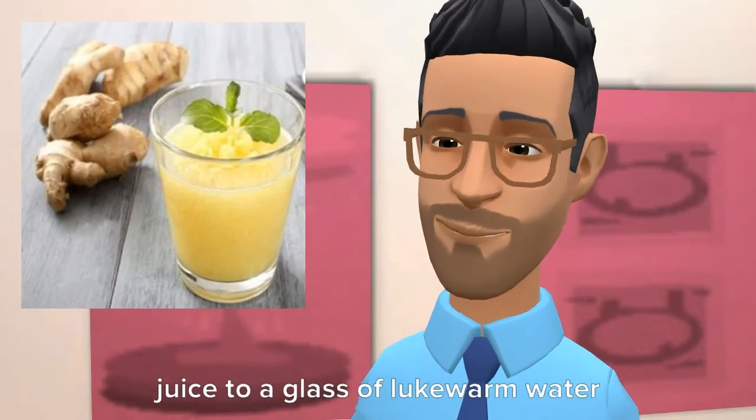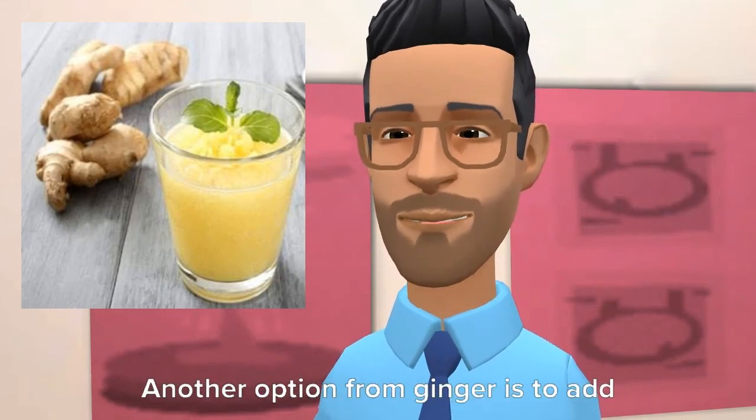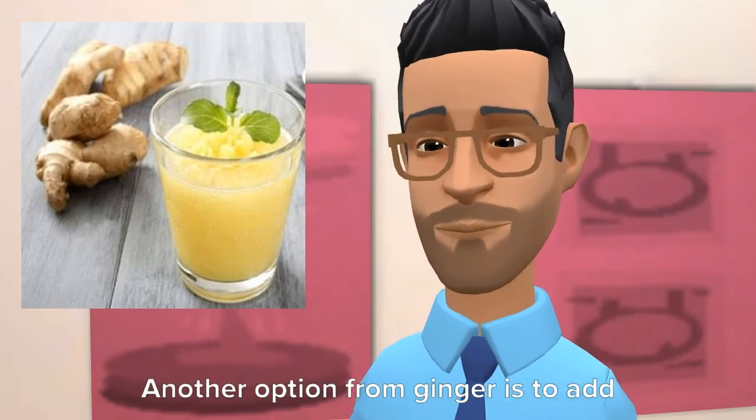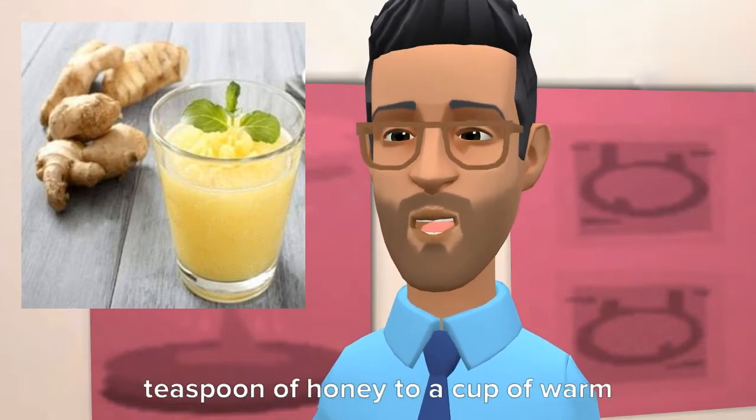Number 4: Ginger juice. Add a teaspoon of ginger juice to a glass of lukewarm water and leave it for about 15 minutes before drinking. Another option is to add 2 teaspoons of ginger juice and 1 teaspoon of honey to a cup of warm water.